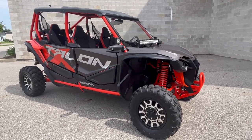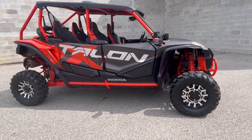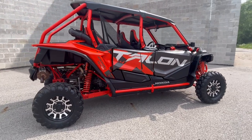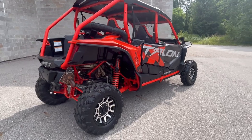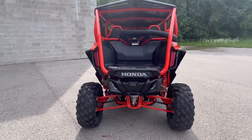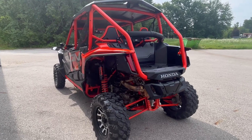Hey guys, approvalpowersports.com here. Anybody looking for a super cool fun toy? Check this one out — it's a 2020 Honda Talon 4, it's got those Fox Live Valve shocks, super clean. Over $2,000 in extras on this one: roof, windshield, Honda light bar, rear view mirror, side view mirrors, and an S&B particle separator. This one runs strong, everything works, this thing needs nothing.